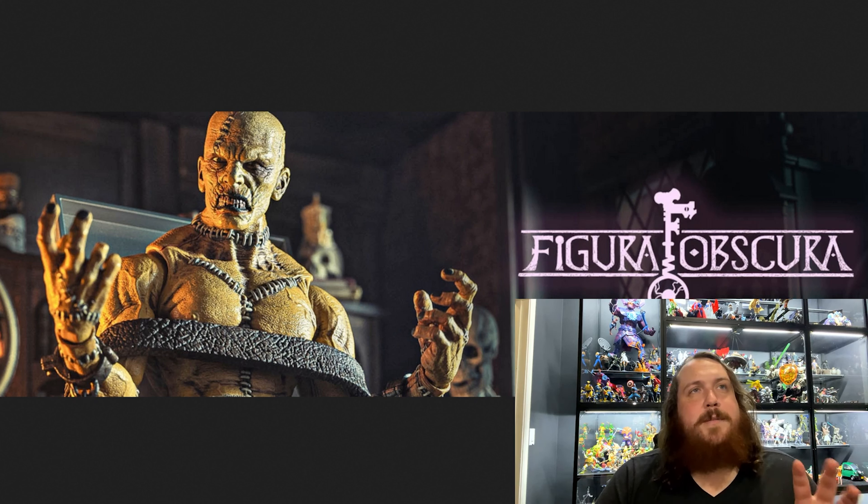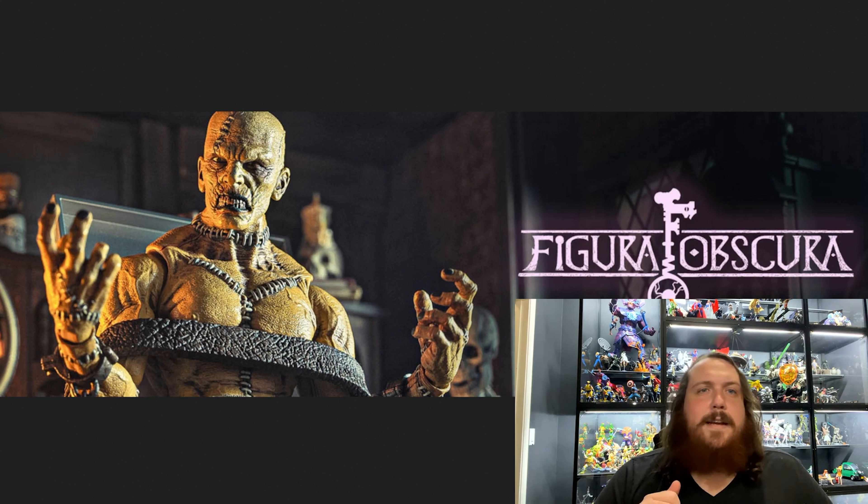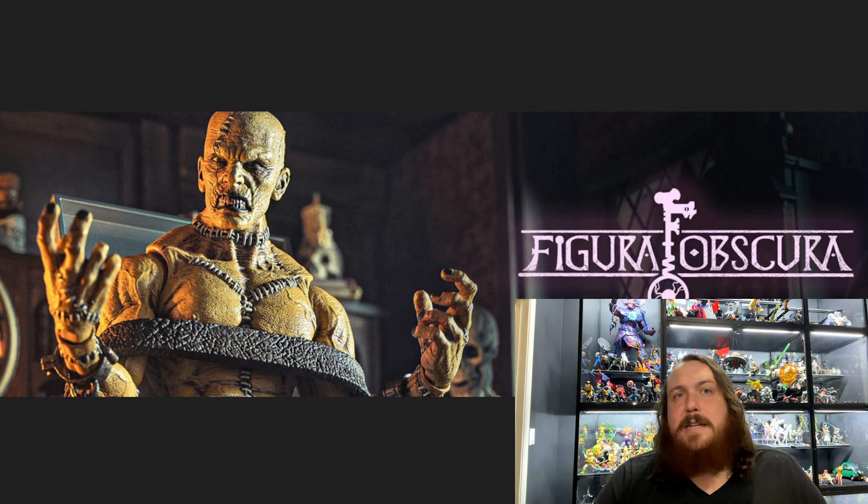For those of you who are unfamiliar with the Figura Obscura line, it's the line in which Four Horsemen Studios does their own takes on classical mythological, legendary, and folklore figures. Previous releases have included Sun Wukong, the Headless Horseman, Santa Claus, Krampus — it's kind of a mixed bag between literary figures like the Mask of Red Death and classic folklore. This most recent release leans more towards the literature side.